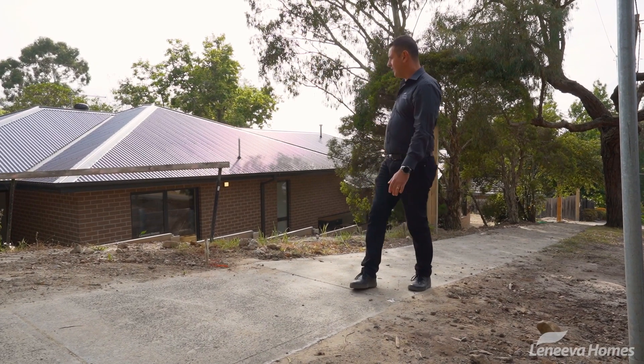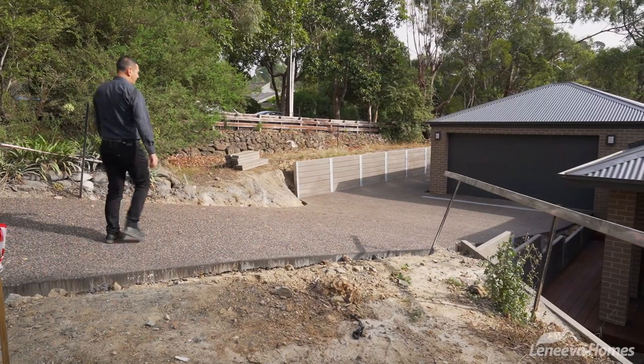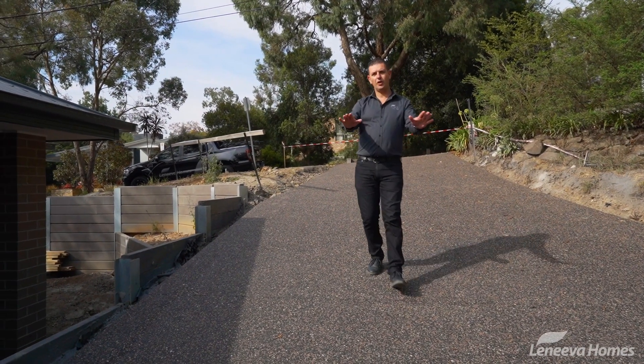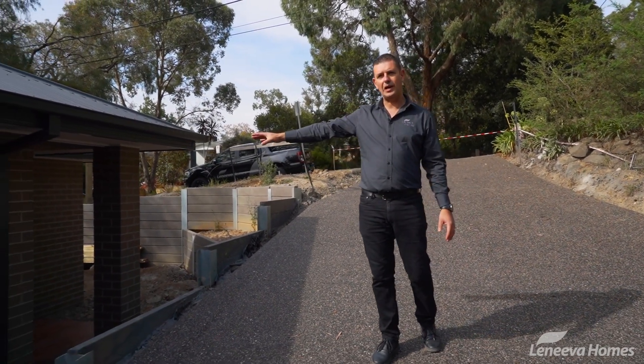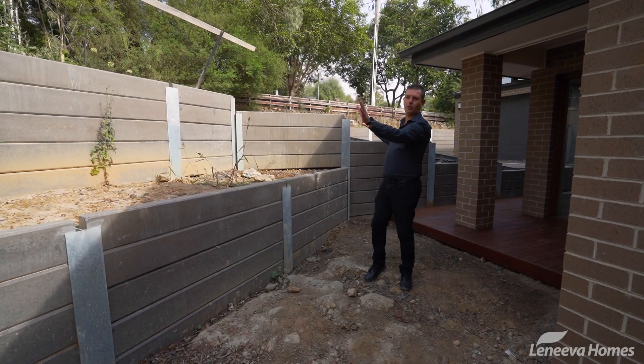It's quite tricky here because we've got fall going two ways — it's falling down the hill plus it's also falling from front to back. So getting access to the front door where it's quite high over here, we decided to work off the driveway, come down a few steps, and then work our way around with a little path to the front door.